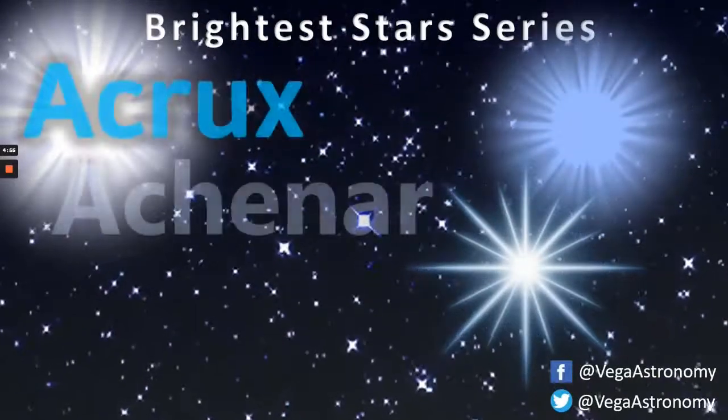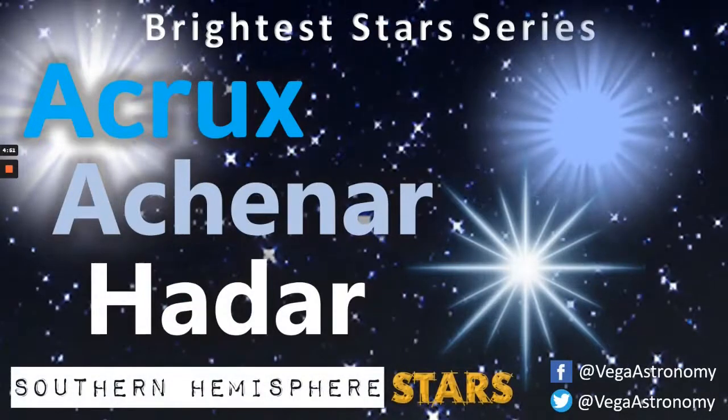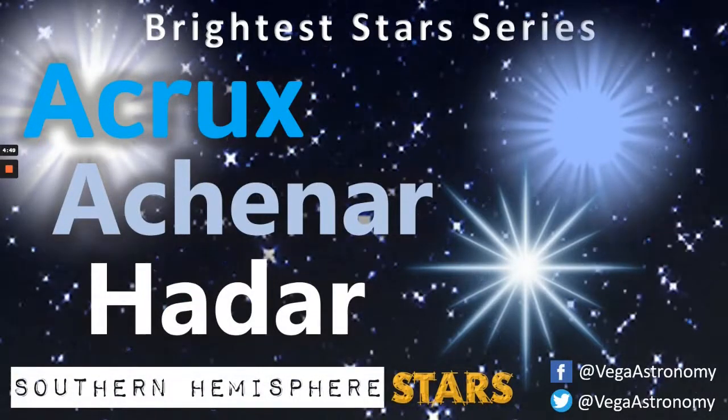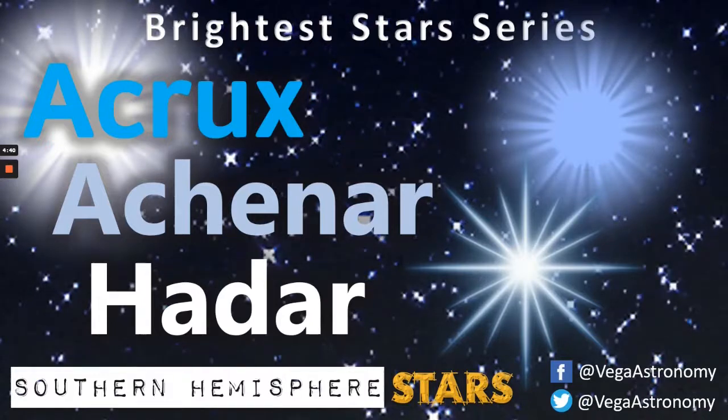Have you ever heard of Acrux, Achenar, and Hadar? If they don't ring a bell, it may be because you live north of the equator. In today's video we're going to be looking southward and find out about some of the brightest stars the southern hemisphere has to offer.